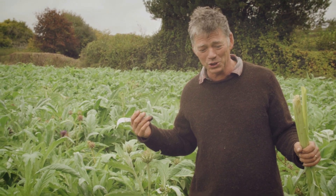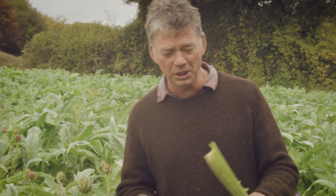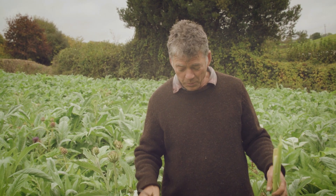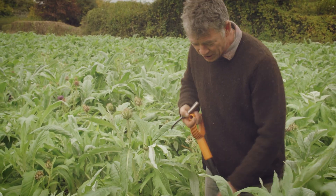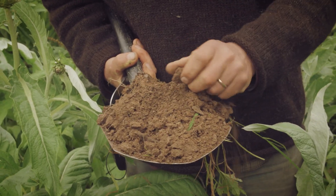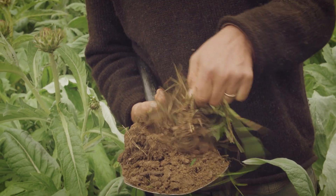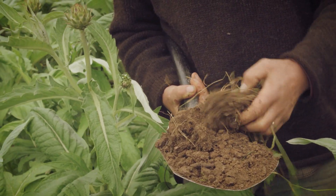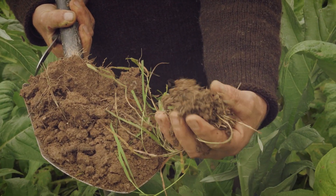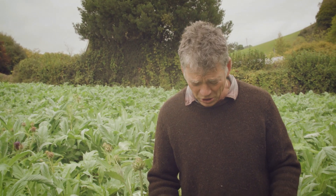I'm standing in a field of cardoons where you can do just that. These were planted about three years ago; we harvest them twice a year, taking the stems which you can cook, and they grow back - it's brilliant. We don't have to do any cultivation of the soil. Digging down here, there's pretty good structure and you can see lots of organic matter being broken down on the top. There's couch grass here, which is one of the worst weeds imaginable, but it's actually really good for the structure - you can see the way the roots are creating a fantastic structure in the soil.